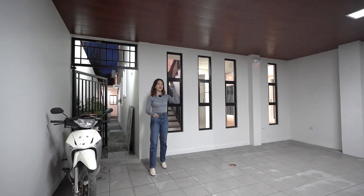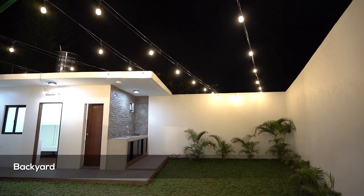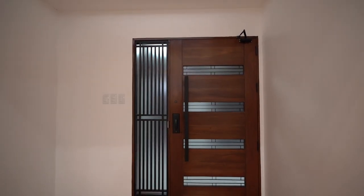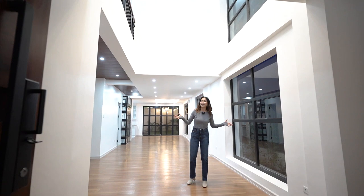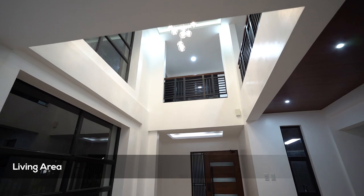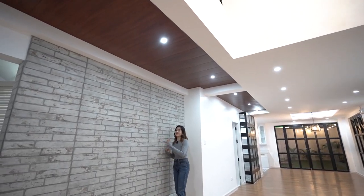Here we are in your two-car carport — this is a covered carport. Come on in as we go deeper into this house. This is your double-height ceiling living area, and the focal point of this spot is this beautiful brick accent wall.